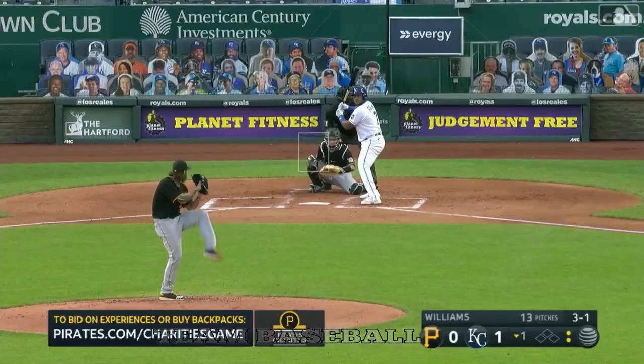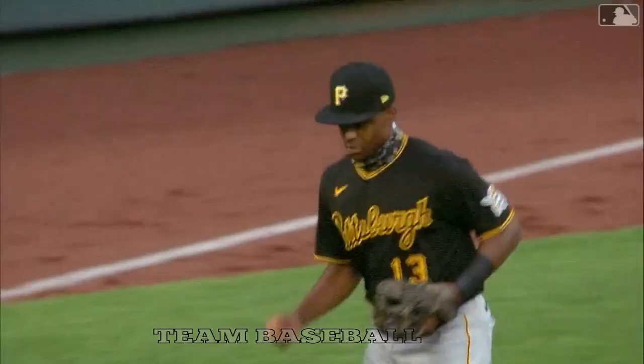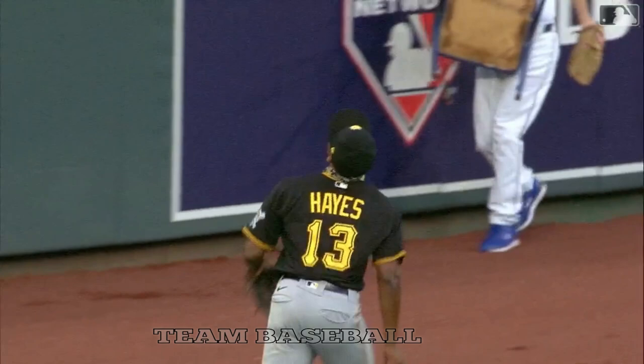Looks like he's going to retire him — somebody gets out there. Brian Hayes racing again — here's his first: over the shoulder catch, little Willie Mays Hayes!